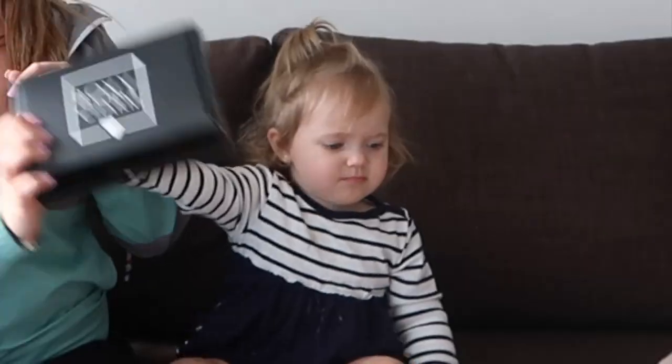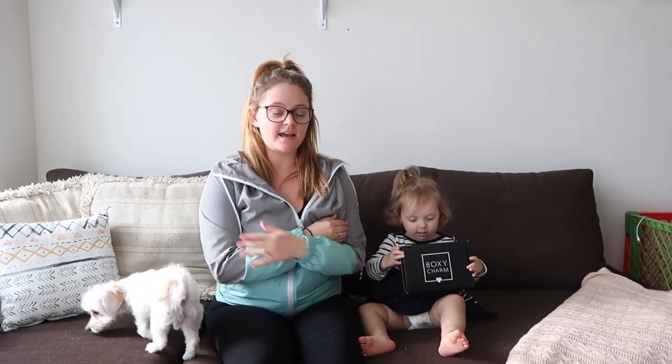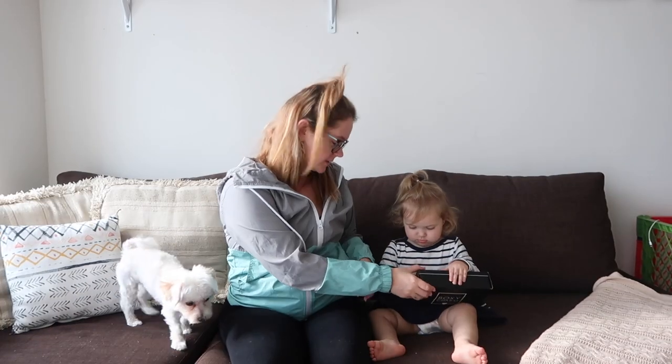Today I am going to be unboxing my first BoxyCharm box. I can't wait, I'm so excited. I got this today and I was like, I gotta film today, right now — it's happening right now. We're about to find out what's in this box. Let's open it.